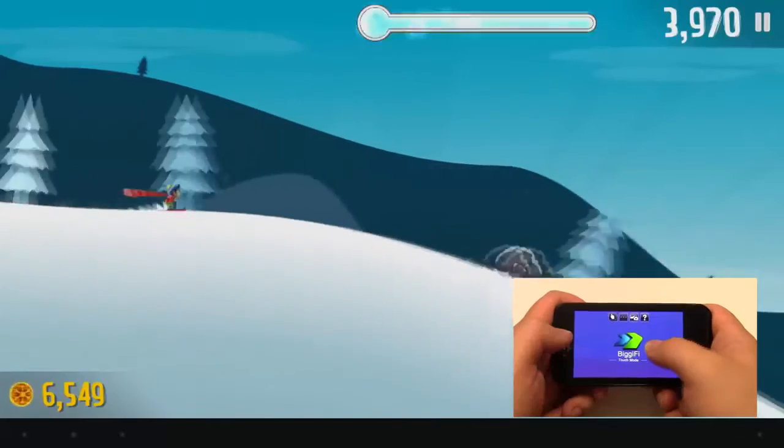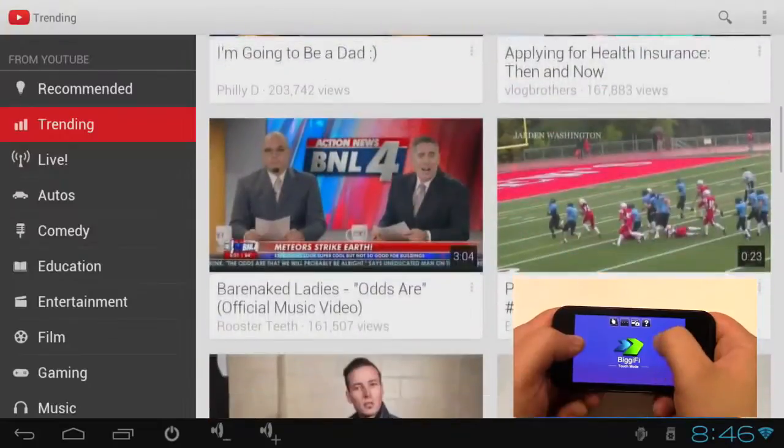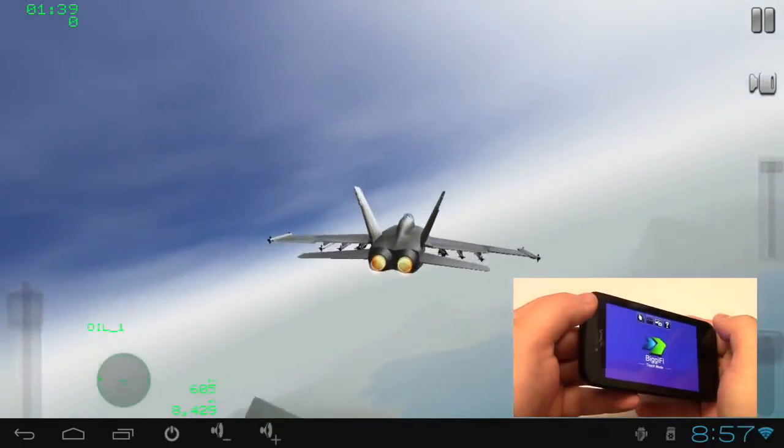What makes Bigify unique compared to similar devices is that it's the first touch-based interface technology that enables your smartphone or tablet to act as touchscreen controllers for your TV. I can touch, pinch, slide, scroll, and tilt like I normally would with my phone.